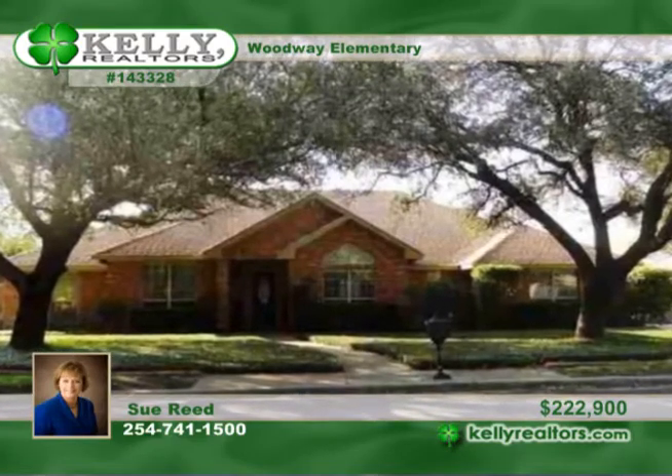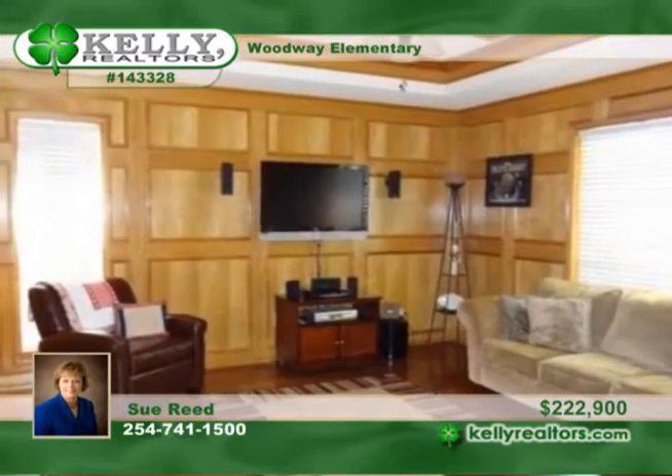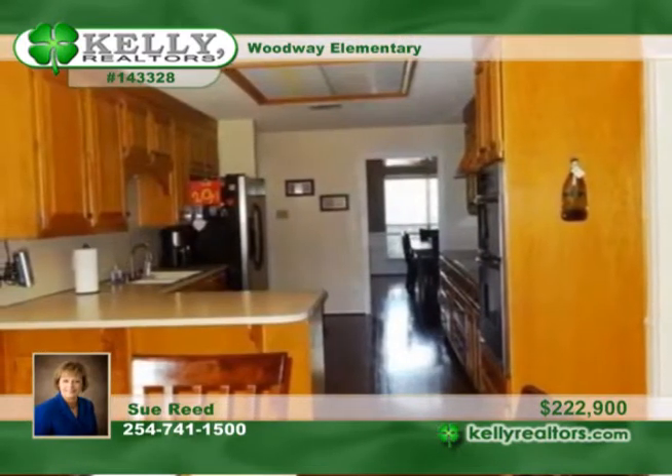You'll love everything about this beautiful four-bedroom home in the popular Oak Creek addition in Woodway. Wood floors grace the living room, entry, kitchen, formal dining room, and hallways.